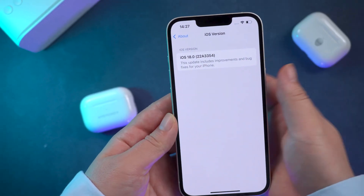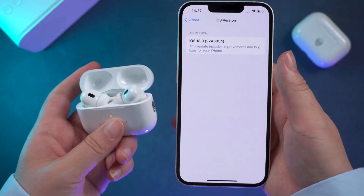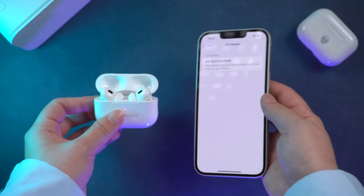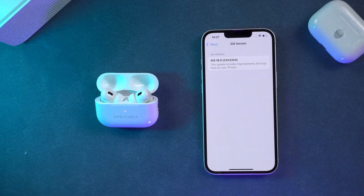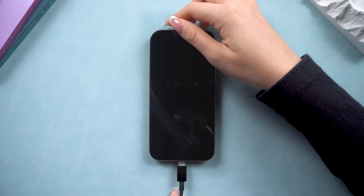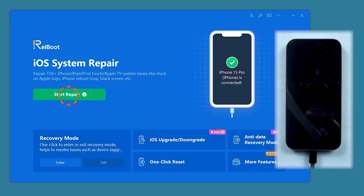If you're not only experiencing Bluetooth issues but also facing crashes, freezes, or poor network connectivity, it could mean your iPhone isn't working properly with the system. In that case, you can use Reiboot to repair your iOS system without losing any data.